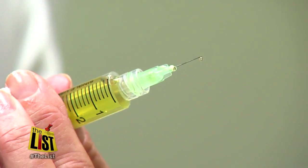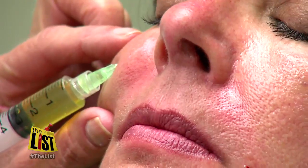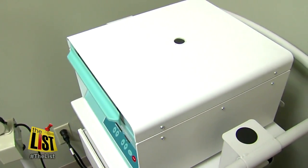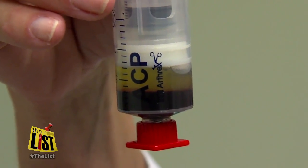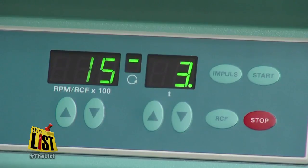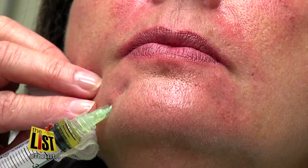You've heard of Botox or Juvederm. Well, nurses at Enhanced Medical Spa call it a more natural approach to smoothing wrinkles. It separates the red blood cells from the plasma. Your own blood is drawn, then spun through a machine to extract the platelets, and then it's injected into the fine lines and wrinkles to supposedly firm up the areas.